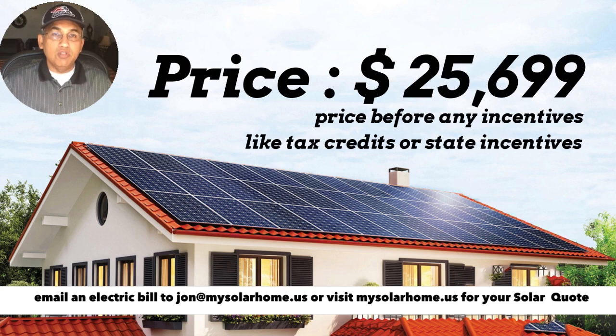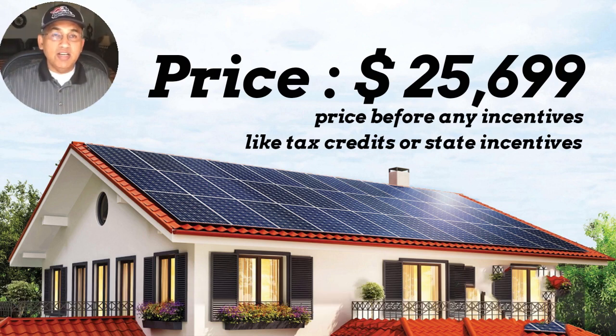To calculate price per watt, the first thing you need is the dollar price the solar company is asking for your solar system — the gross price shown at the top of the proposal. Let's say your system costs $25,699. This is the price before any incentives or tax credits. Some solar companies try to be clever and show you lower prices by subtracting the 30% tax credit, so be careful — you want the price before any incentives.